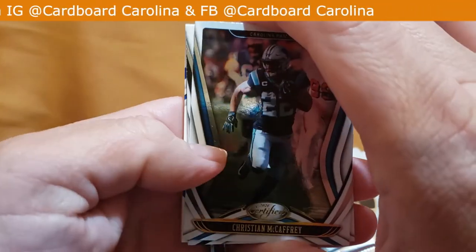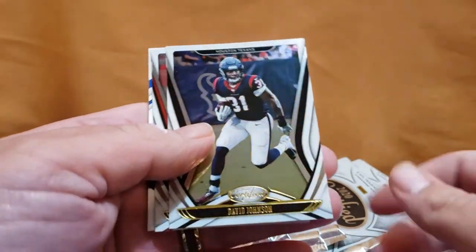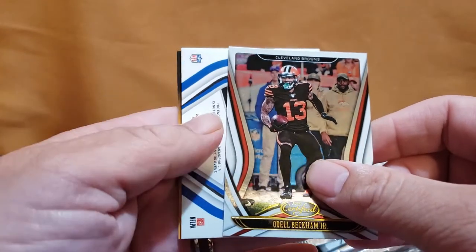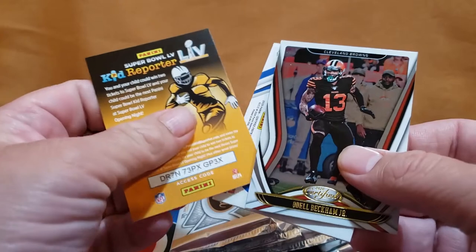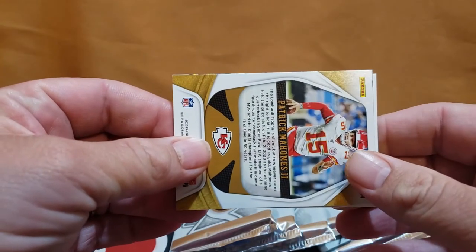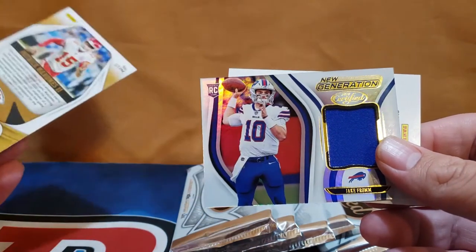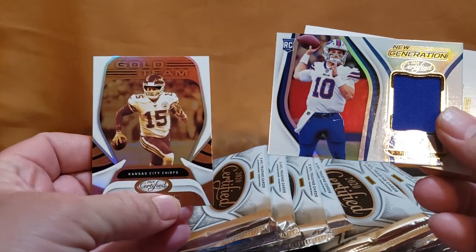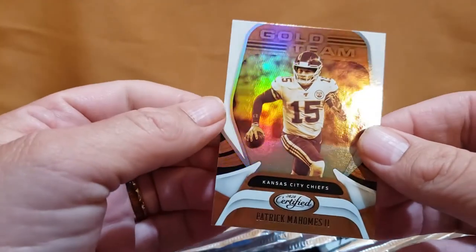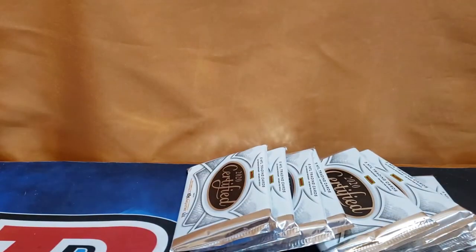Certified cards are always a nice clean-looking card. They don't change a whole lot from year to year. Let's see what we got — Johnson, Odell Beckham... and boom, Patrick Mahomes on the back! Gold team, I don't think it's numbered. Not numbered, but still a sweet looking card. I'm gonna sleeve that bad boy up right now.